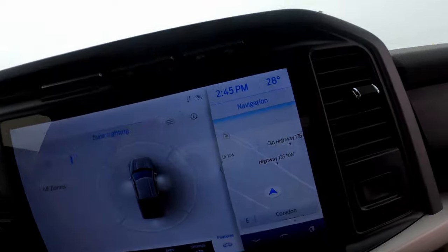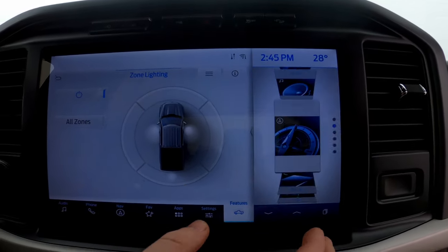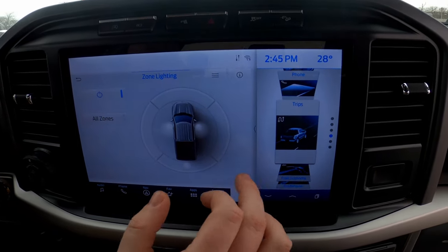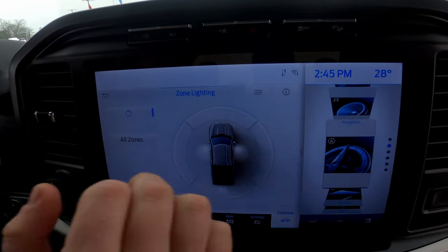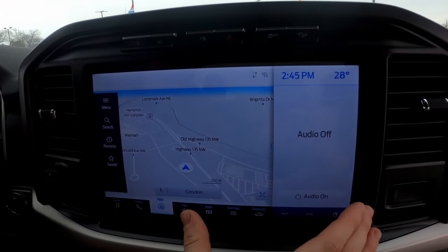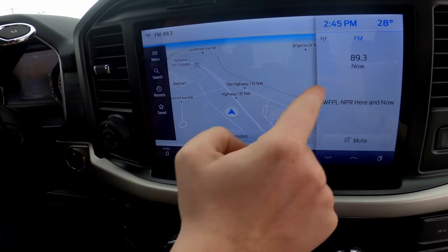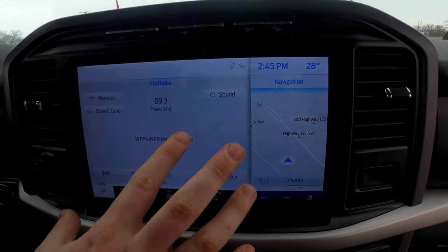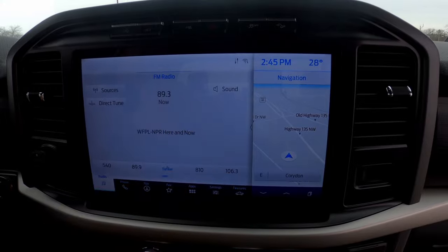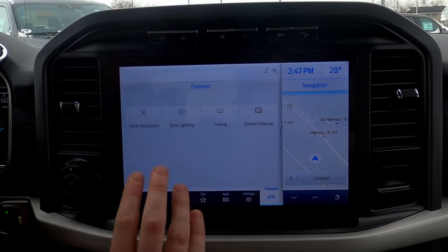Something new with the Sync 4 system is the portrait-style navigation on the right side. Not only navigation, but you can cycle through different options: audio, eco behavior, fuel economy, trips, and phone. You can move your navigation over, swap screens around — it's very easy so you can mainly keep your eyes on the road.